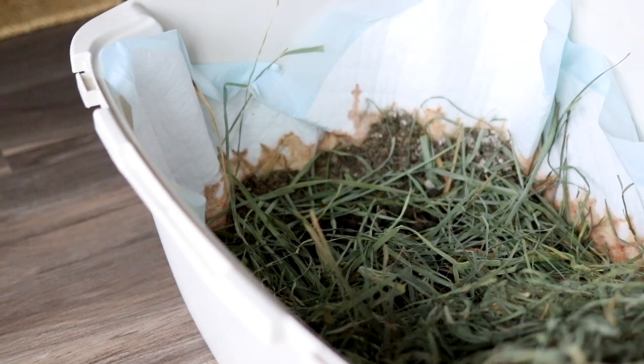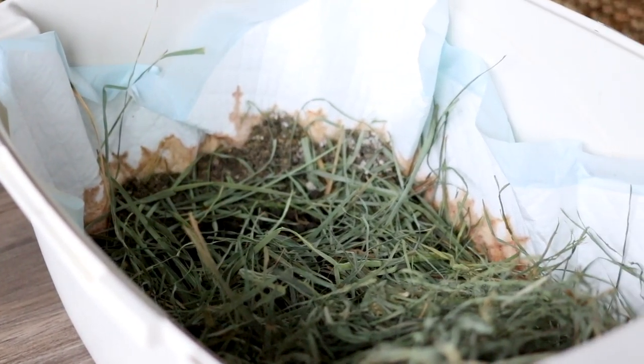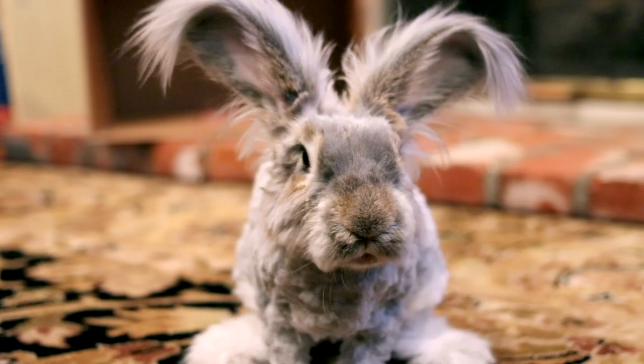It really helps to have some kind of liner underneath in your litter box — whether that's newspaper, a pee pad, or a fleece blanket — because you'll also have a record of the color of the urination. If the color of the urination is looking a little funky, like maybe you find some blood in there, then you can take that to the vet and say, hey, this is what I saw.